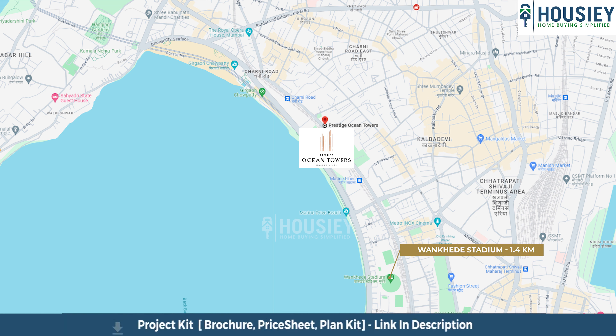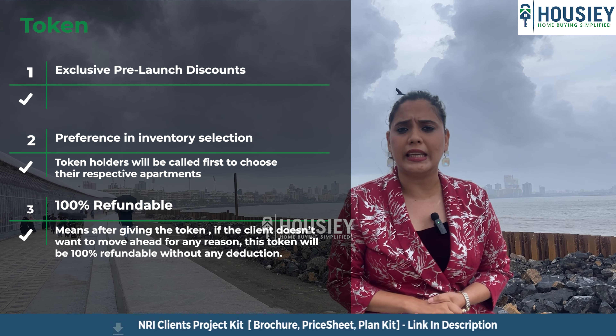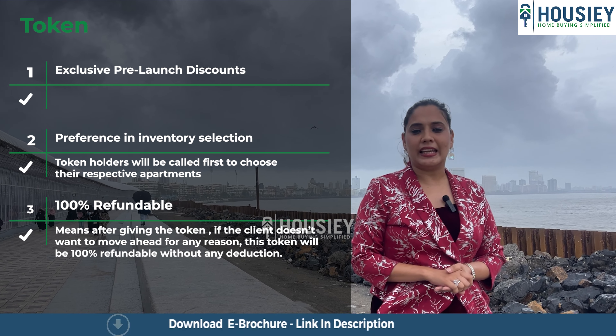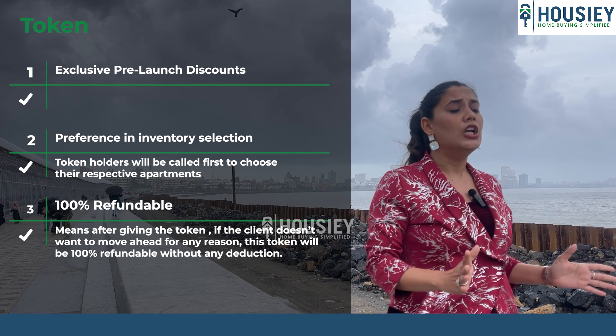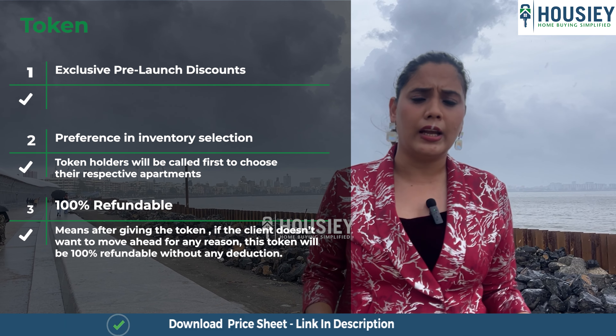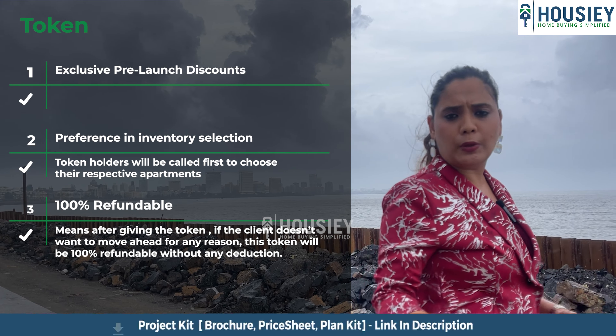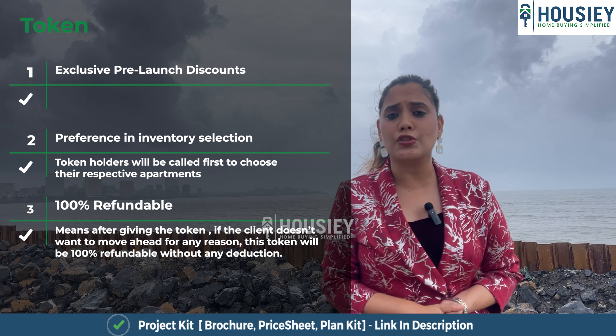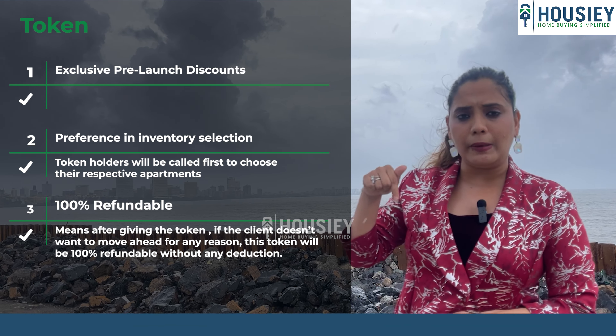Now ladies and gentlemen, let's talk about Prestige Ocean Towers. It's a 2.3 acres land parcel in Mumbai, Maharashtra, where Marine Lines is just 400 meters away and KD Stadium is just 1.4 kilometers away.